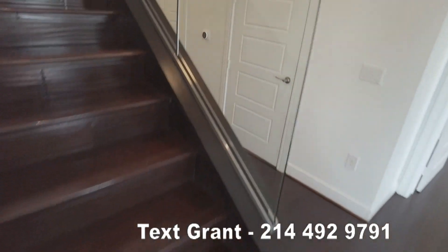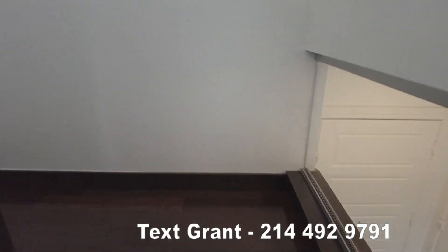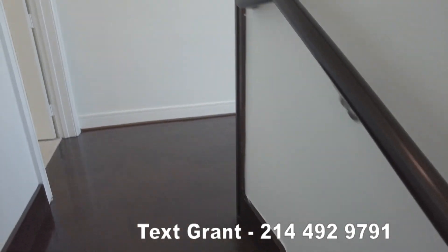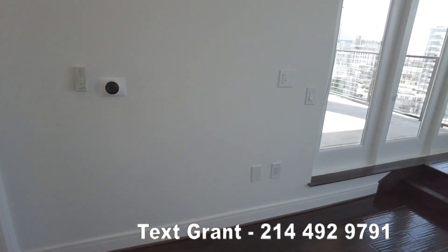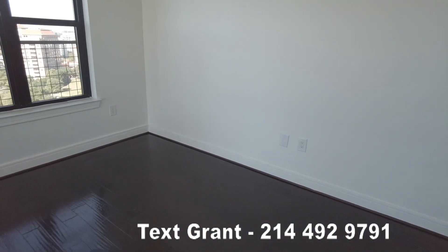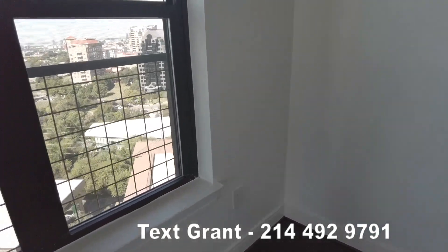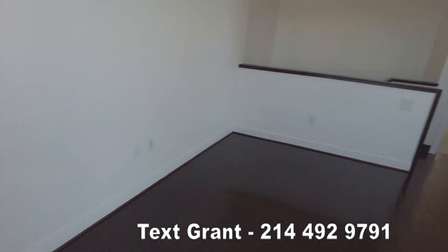We're walking upstairs — just want you to see the upstairs because the upstairs actually has the master. So the master is upstairs and then you've got this wonderful area here — a great area, perfect for whatever you want to do with it. It'd be a great work area or another fun area, whatever you want.